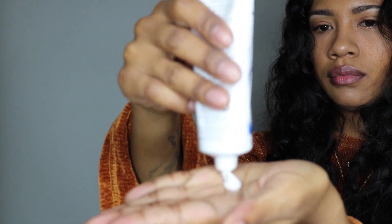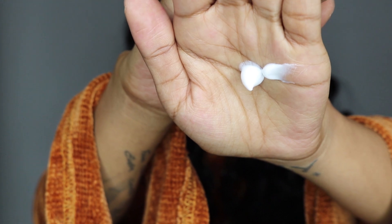So this moisturizer does come in an old school kind of packaging. It comes in a white and blue aluminum tube, which comes with about 2.5 fluid ounces in it. Now the texture of this is not too thick and not too thin — I personally think it's the right consistency as far as a product.